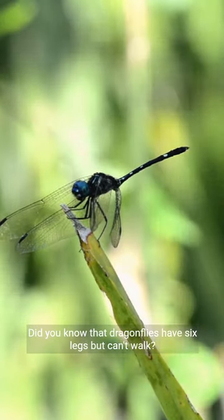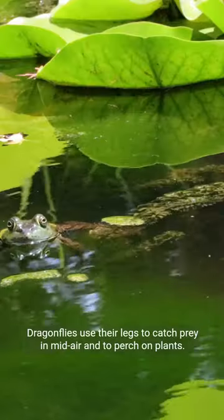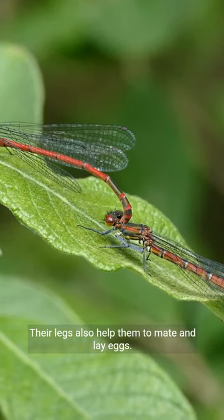Did you know that dragonflies have six legs but can't walk? That's because their legs are designed for other purposes. Dragonflies use their legs to catch prey in mid-air and to perch on plants. Their legs also help them to mate and lay eggs.